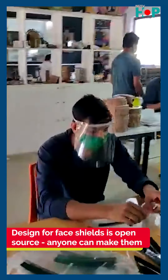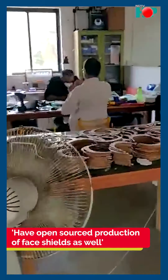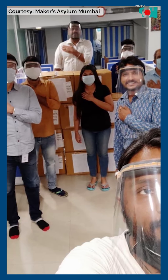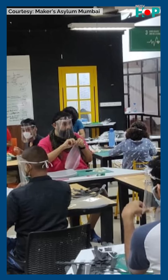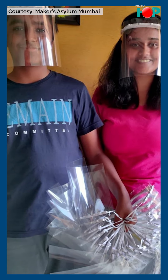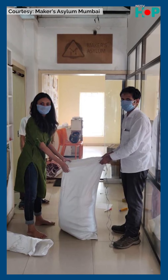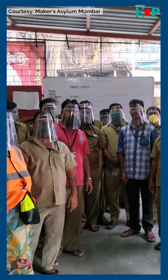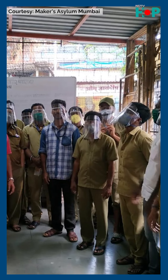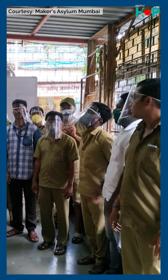We also open-sourced the entire design — it's completely available on the website — including the production process: how to assemble them, how to follow safety norms, and how to keep the lab safe. Other labs across India started contacting us and joining what we call the M-19 collective. They started making these at a really fast pace. There are kids, adults, labs, and people in small towns like Nanded, Bhatkal, Rajkot, and Ganga Nagar all joining the force.